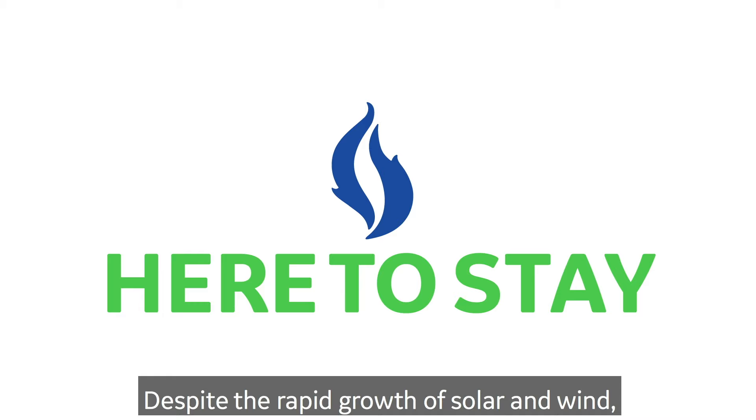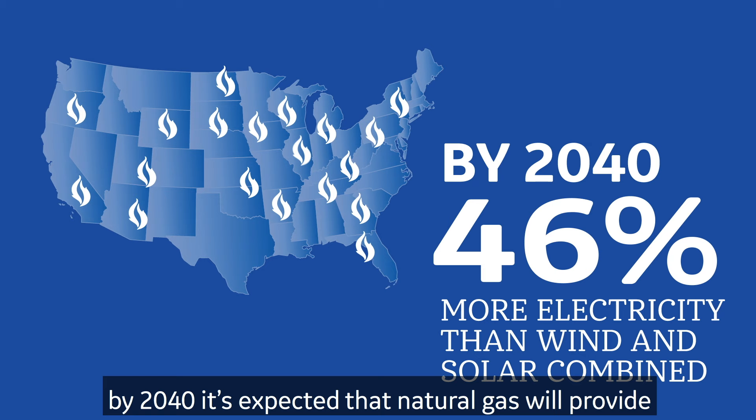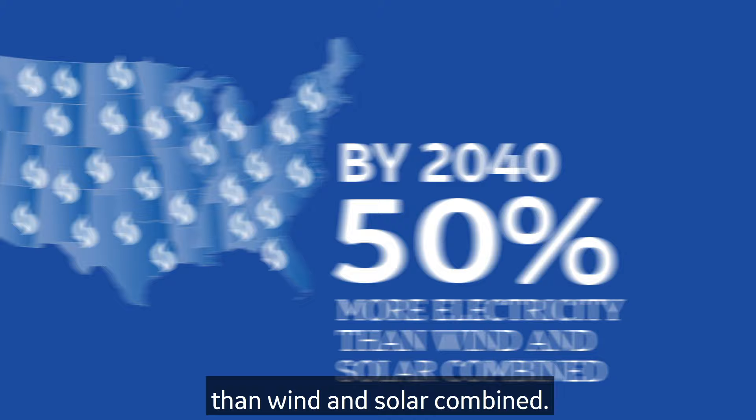And natural gas is here to stay. Despite the rapid growth of solar and wind, by 2040 it's expected that natural gas will provide 50% more electricity in the USA than wind and solar combined.